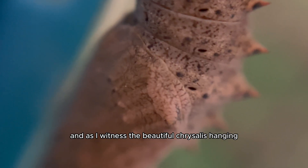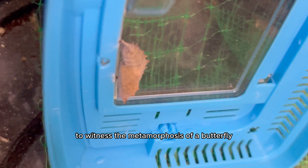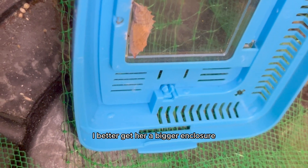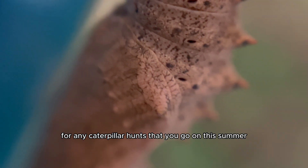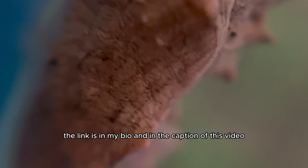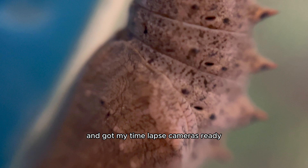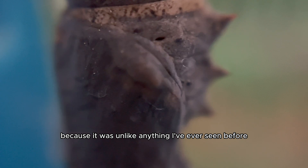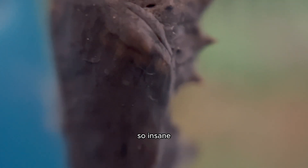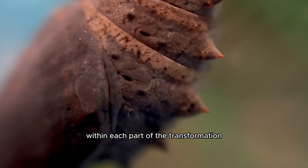As I witnessed the beautiful chrysalis hanging in that little enclosure, I was so excited to witness the metamorphosis of a butterfly. I got her a bigger enclosure and got my time-lapse cameras ready. I got a macro lens and started filming her beauty up close and personal because it was unlike anything I'd ever seen before — so insane to see how nature gifts us with these beautiful creatures and the crazy stages within each part of the transformation.